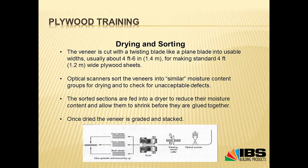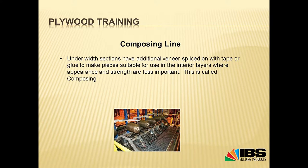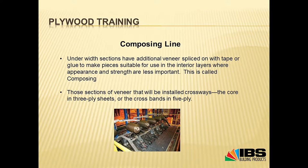Once dried, the veneer is graded again and stacked. Some veneers have really bad defects that need to be cut out, and those go through something called a composing line. Basically, they cut out the defect and put the two nice cut edges together, stitching them with a special tape to create a nice veneer that can be used as core veneer or crossbands. The whole idea is to have as few core gaps in the sheet of plywood as possible.